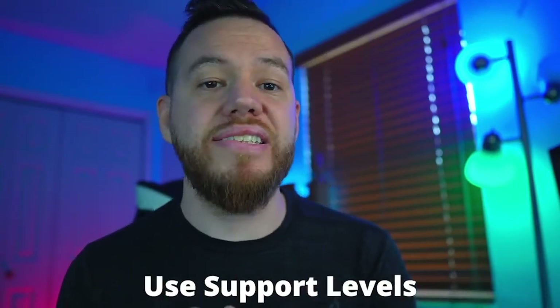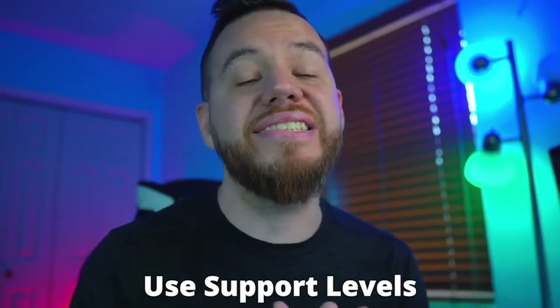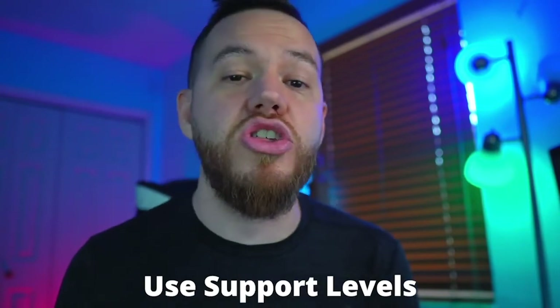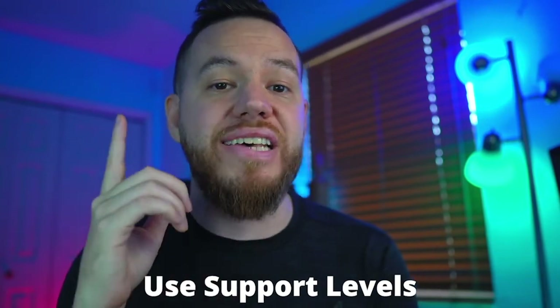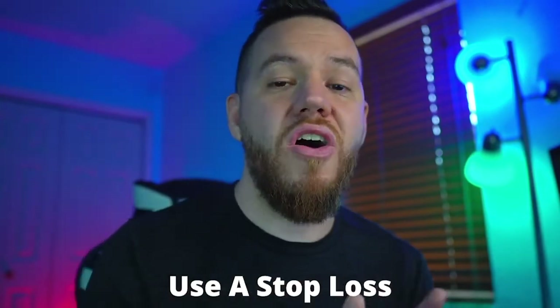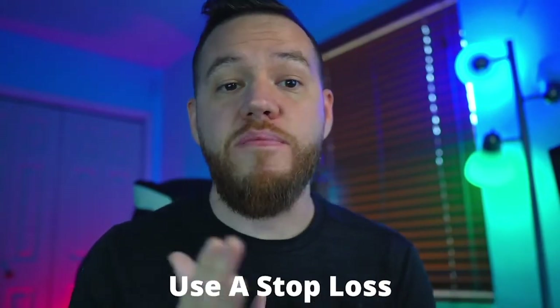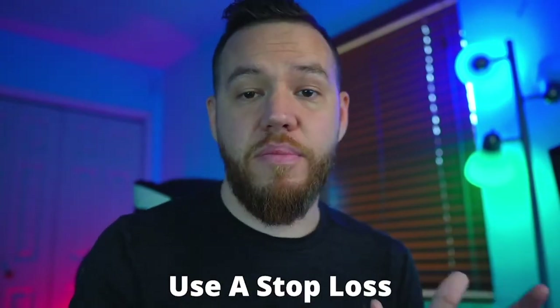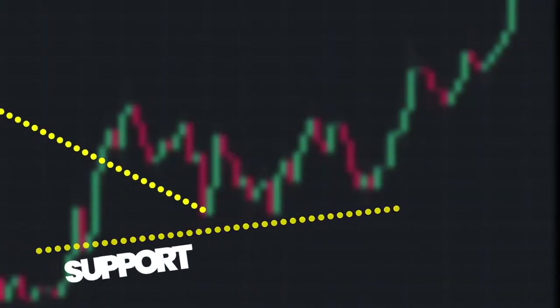You want to set buy orders at lower prices and let them fill. Setting buy orders just before historic support levels and psychological levels is an especially good strategy. Use top-down analysis, starting from higher time frames and working your way down to find these levels. Always be ready to take a loss with a stop. If you have profits, consider taking some — no one can time every bottom or top, so lock in some gains when you have them.